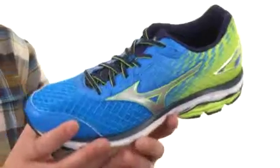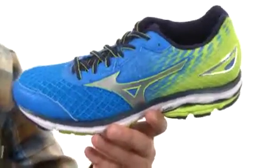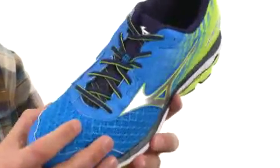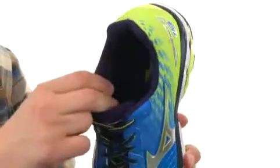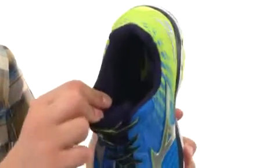These awesome shoes are built for the neutral runner. You have a breathable mesh and synthetic upper with a Dyna-Motion Fit technology that'll give you a seamless construction and amazing breathability. Lace-up closure here in the front, light padding on the inside collar and tongue, and a very soft fabric interior for an awesome in-shoe feel.